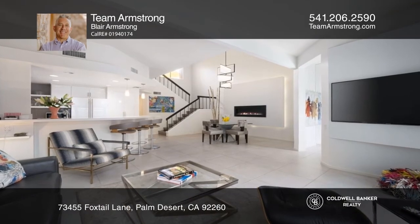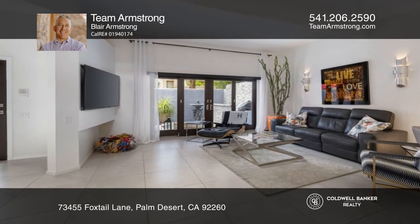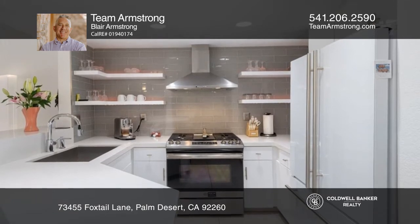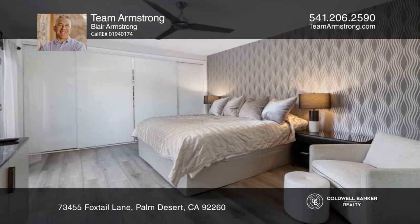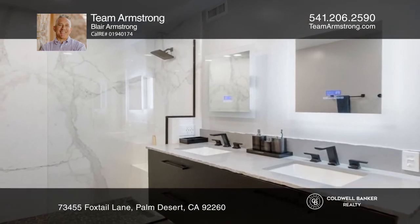Welcome to the sought-after development of Ironwood Country Club. This amazing two-bedroom, three-bath condominium has so many highlights — from the Italian tile floors, the updated bathrooms, and the custom wallpaper in the primary bedroom, to the custom bar table on the balcony, just to name a few.